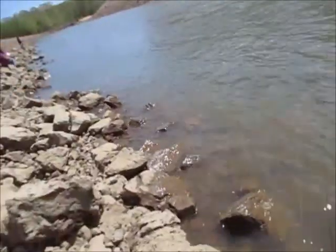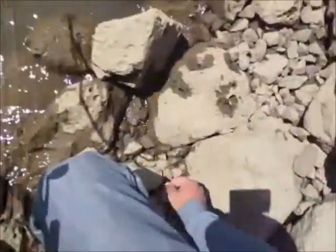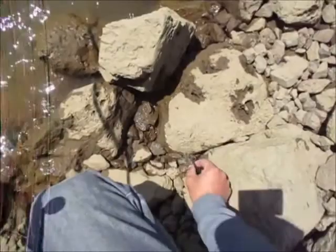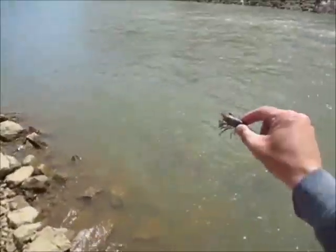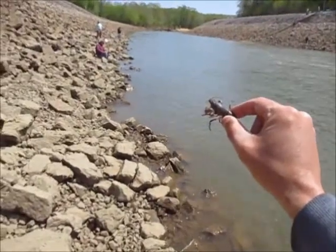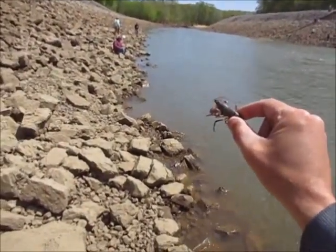Giant crawdad — use him for bait. Crawdad. You want it? Yeah, keep it up.